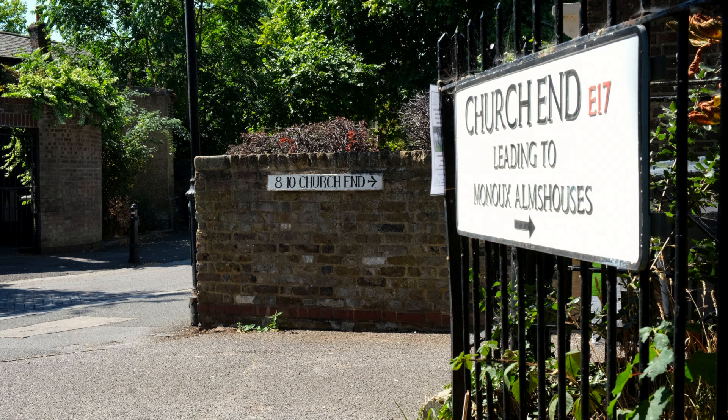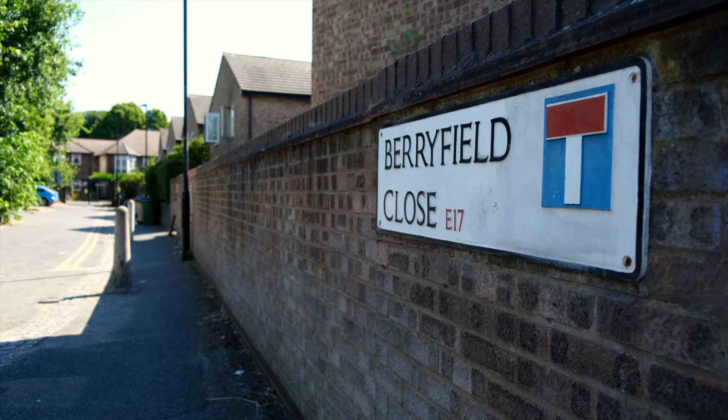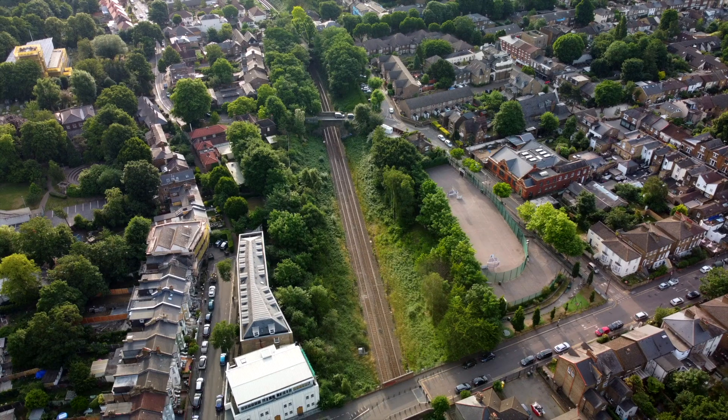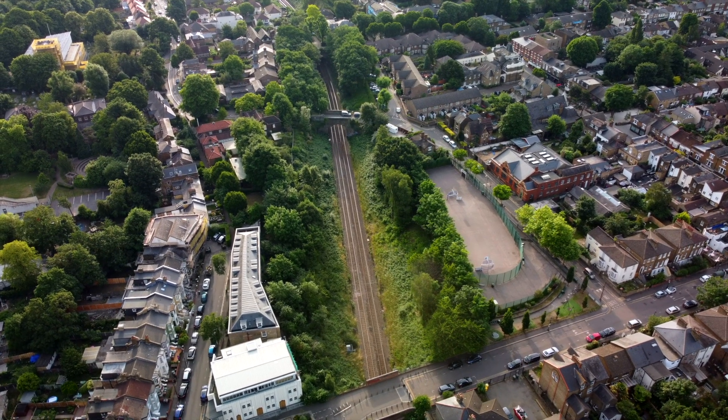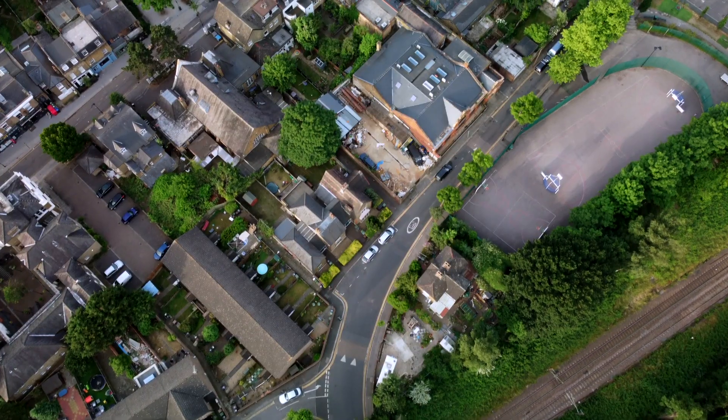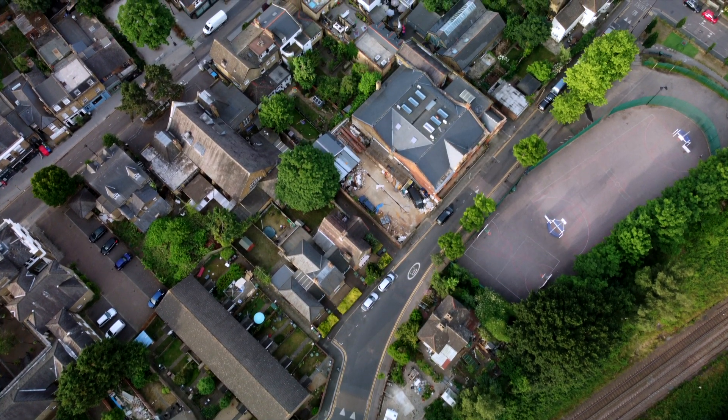The common here was known as Church Common and before that it was known as Bury or Bury Field. Church Common or Bury Fields had likely existed here for years, as far back as 1215 when common land was enshrined in law under the Magna Carta.